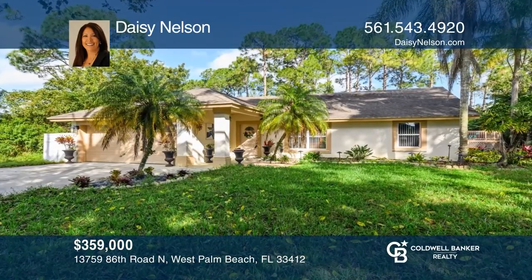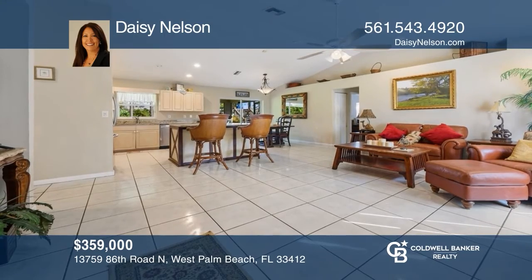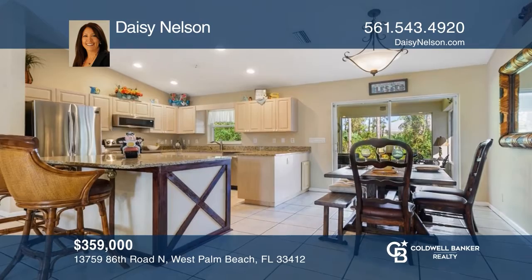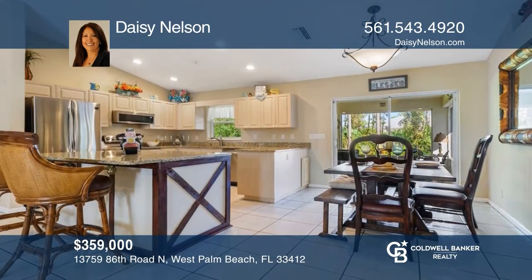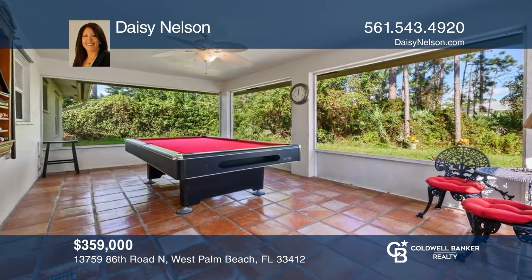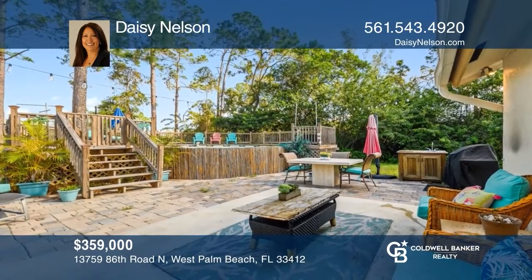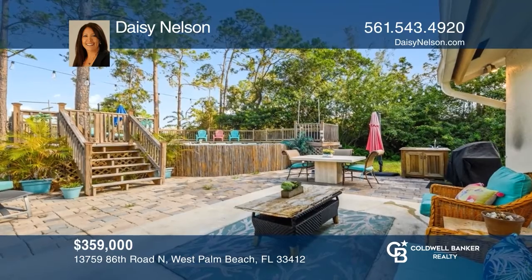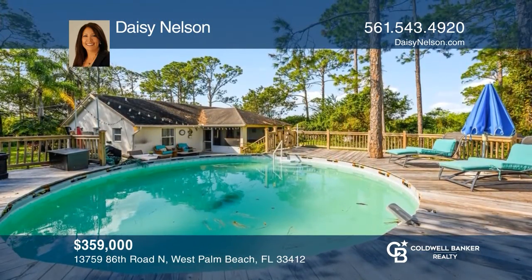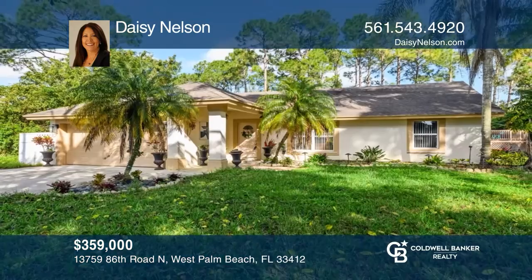This three-bedroom split-floor plan pool home is located in the acreage on an acre-plus lot. The kitchen is updated with granite countertops and stainless steel appliances. You can enjoy the outdoor living space with a covered lanai in a tropical pool setting. The acreage is a wonderful community with parks and athletic fields. Your dream home can be yours today by contacting Daisy Nelson.